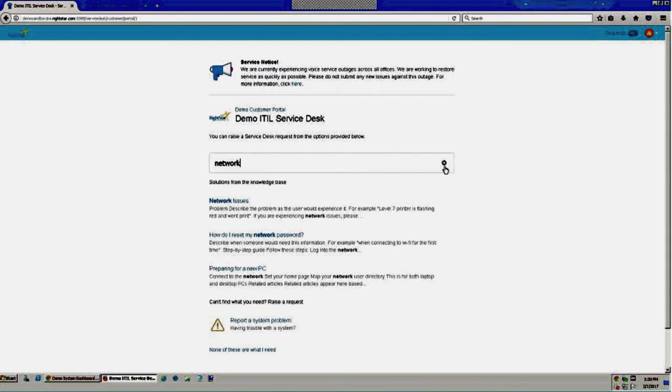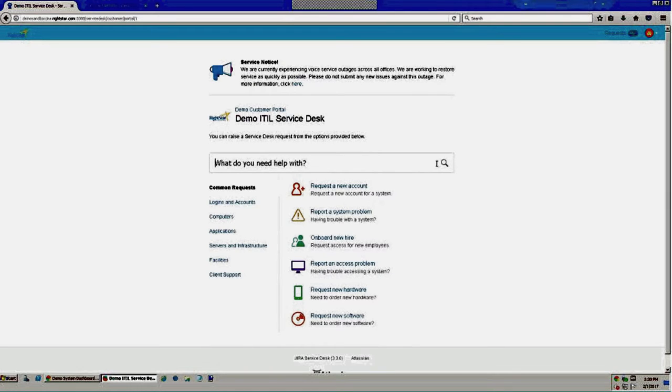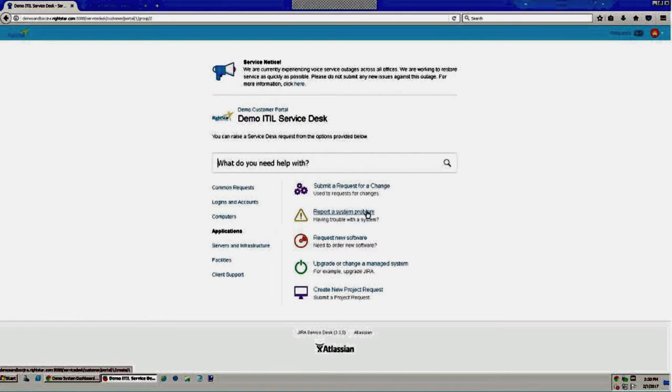Since I wasn't able to find anything in the knowledge base, I need to proceed with creating a request. At the bottom, there's a list of request categories on the left and the requests in that category on the right. These categories are really just labels on requests, which allows the same request to appear in multiple categories. For example, 'Report a system problem' appears under both common requests and applications, so users can find things easily in your service catalog.